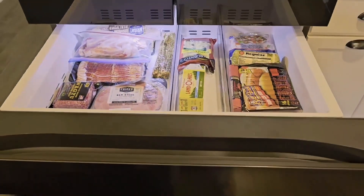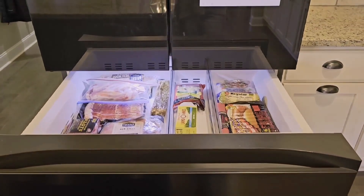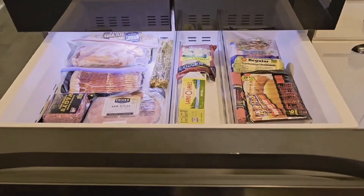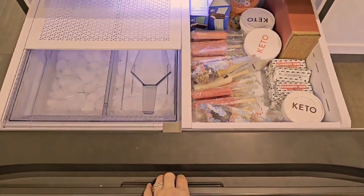It's more than a fridge — it's a family organizer that keeps everyone on the same page. Additionally, you can control other smart devices in your home through the fridge, making it a central hub for all your smart home needs.